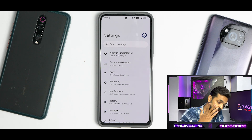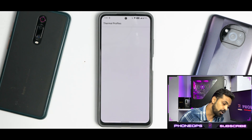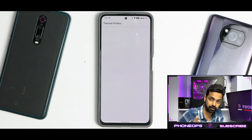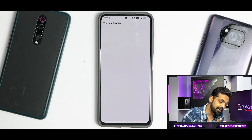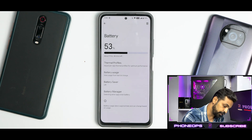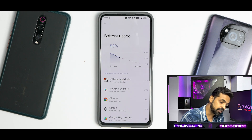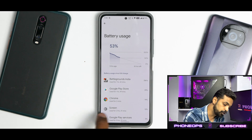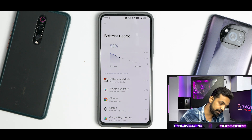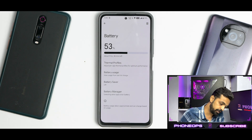In the battery section you do have thermal profiles, but this is still a work in progress — no specific options are visible yet, so it defaults to the standard thermal profile. Battery life is decent: after almost three hours of screen-on time we're at 53%. Charging takes about 1 hour 35 to 40 minutes from 0 to 100%.